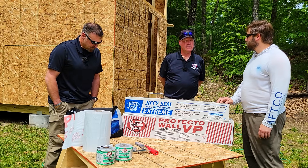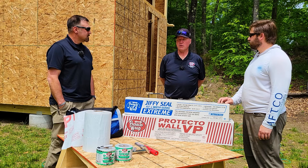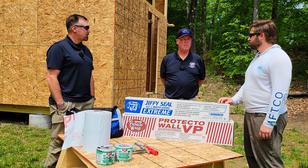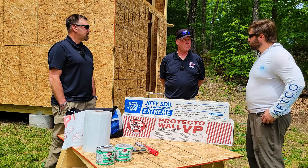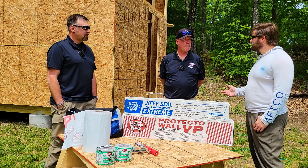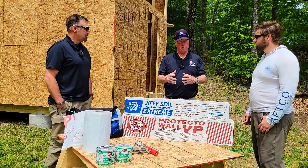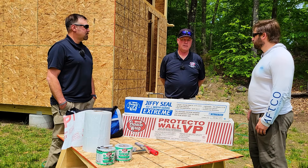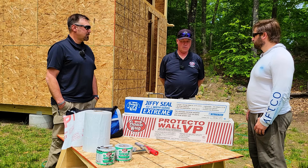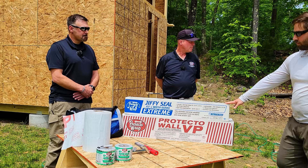Brian has had the Protect-A-Wrap line for about five to six years, and it's been really great. As an independent manufacturer's rep, they represent a few different lines in the construction industry, with Protect-A-Wrap being one of their core lines. Several products are on the table for demonstration.